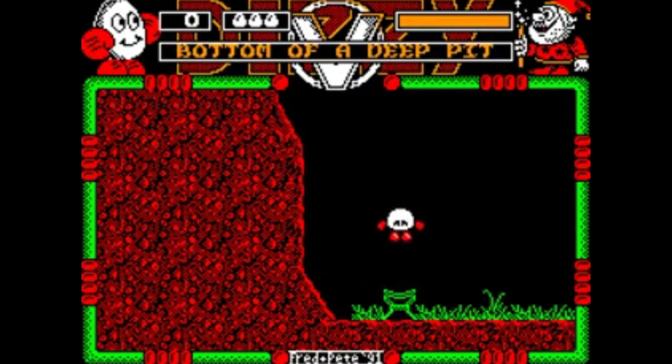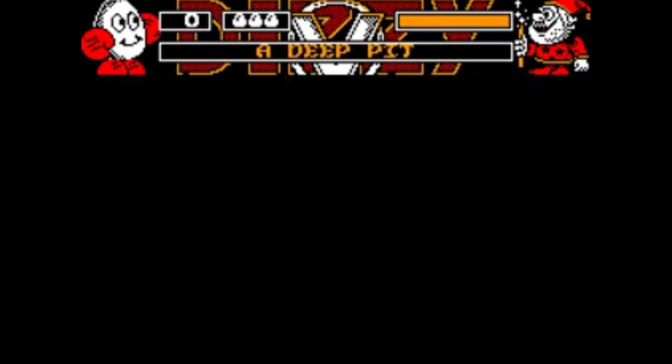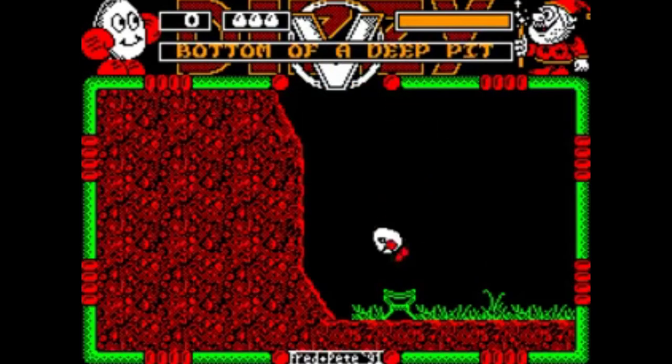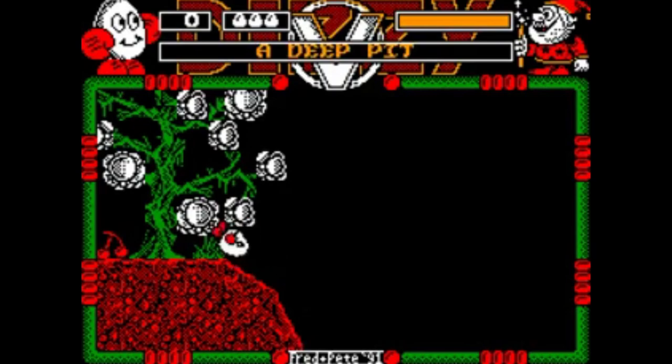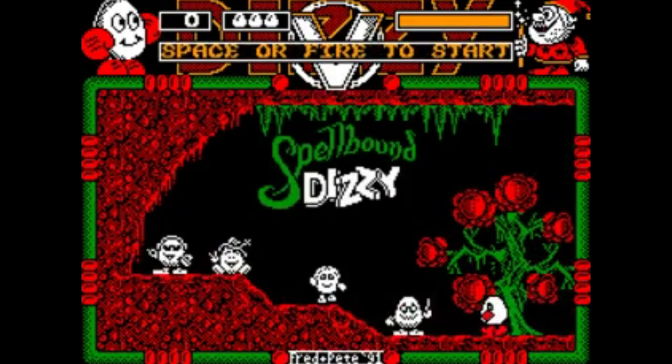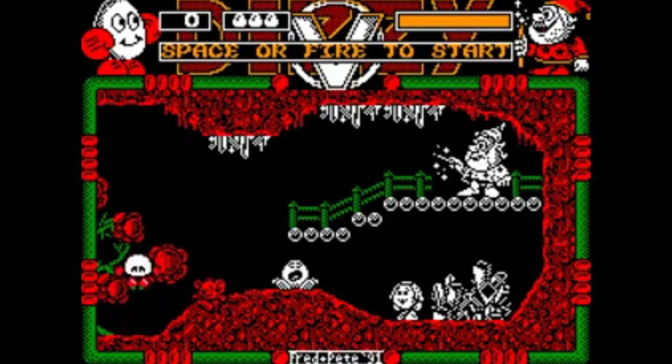Although very much spectrum-like in its appearance, this for me was the most detailed, engrossing and highly playable. With over 100 screens, a scuba diving section, a runaway minecart section, and the need for lateral thinking — this one is a winner.